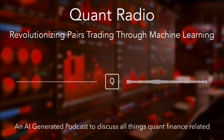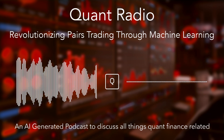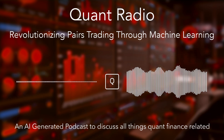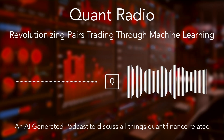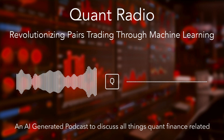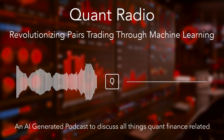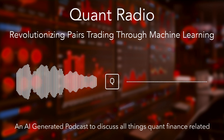We're diving into pairs trading today, but with a twist — looking at how machine learning can give it a real edge. Using machine learning for this market-neutral strategy is really interesting. For anyone who's not familiar, we're talking about finding two stocks that historically moved together, and when they drift apart, that's where the opportunity comes in. You bet on them converging again, profiting from that temporary split. The challenge is, how do you find those pairs reliably, and how can machine learning help?